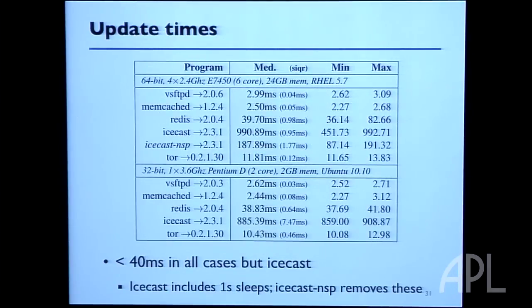Just below that you see Icecast-NSP, which is much faster at 187 milliseconds. The reason the first is slow: Icecast has six threads performing streaming media operations, and they all have one-second sleeps in them. At any point, when one thread reaches an update point and waits for other threads to reach theirs, those threads might be stuck on a one-second sleep. On average over many updates, update times take — surprise — about one second. If we get rid of these sleeps, which are good for streaming media stability, update time gets much smaller.